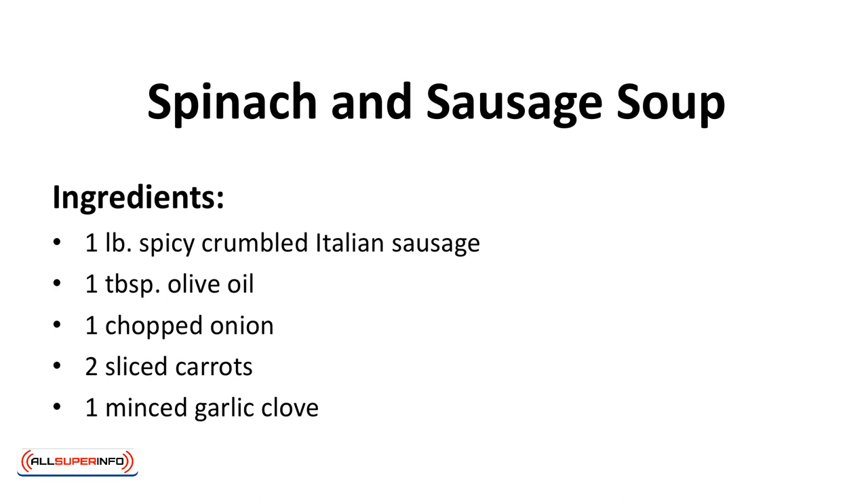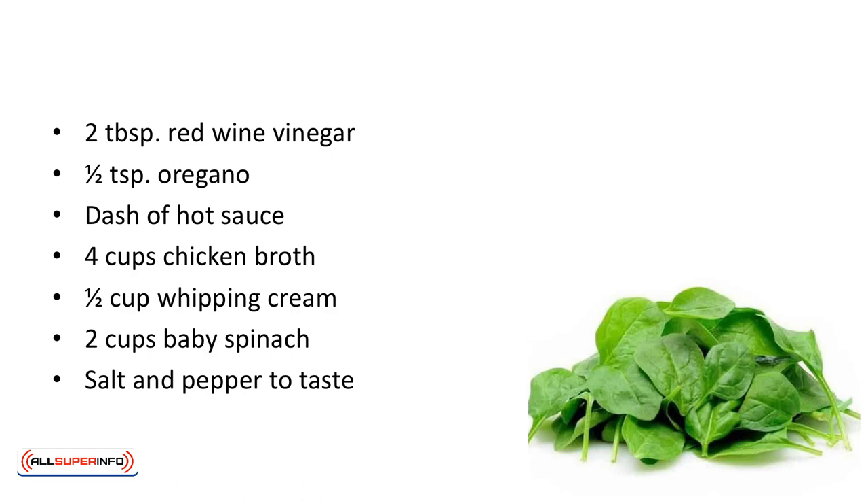Ingredients: 1 pound of spicy crumbled Italian sausage, 1 tablespoon of olive oil, 1 chopped onion, 2 sliced carrots, 1 minced garlic clove, 2 tablespoons red wine vinegar, 1 half teaspoon of oregano, dash of hot sauce, 4 cups of chicken broth, 1 half cup whipping cream, 2 cups baby spinach, salt and pepper to taste.